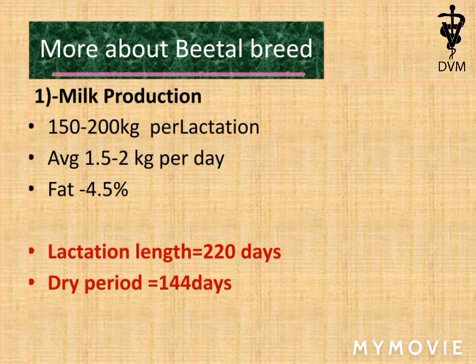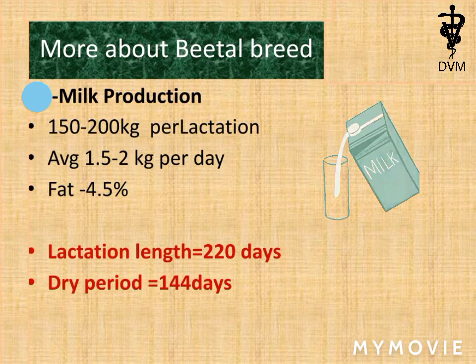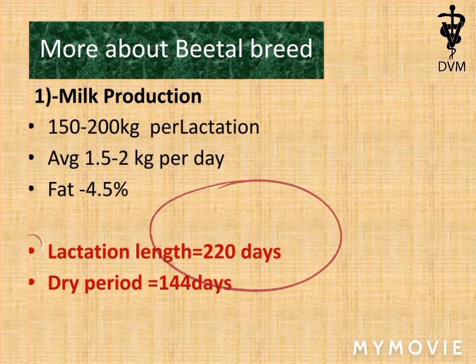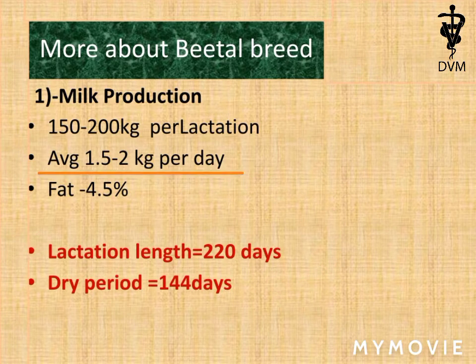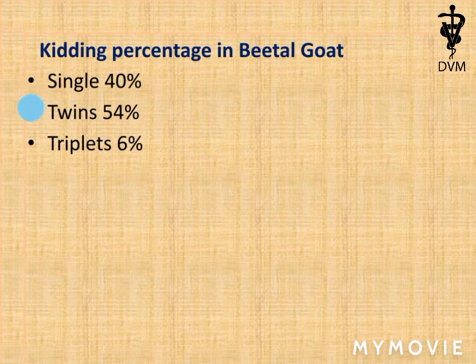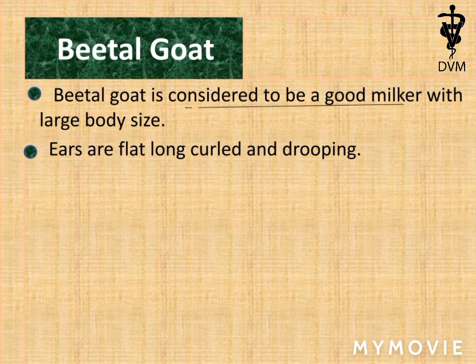Let's discuss other characteristics of Beetle goat. The milk production is 150 to 200 kilograms per lactation. One lactation means 220 days. Average milk yield is 1.5 to 2 kilograms per day. Fat content is 4.5%. The dry period is 144 days. The kidding percentage in Beetle goat is: 40% chances of only a single baby, 54% chances of twins, and only 6% chances of triplets, which is a rare case. The Beetle goat is considered a good milker because of its bigger size.